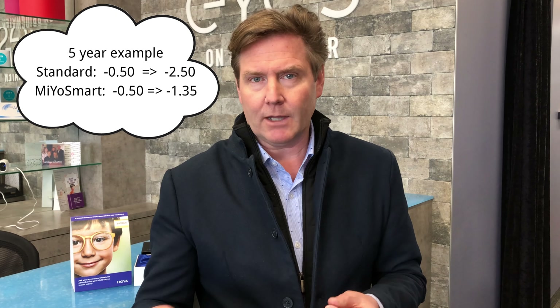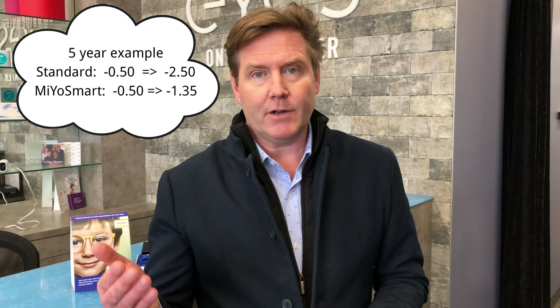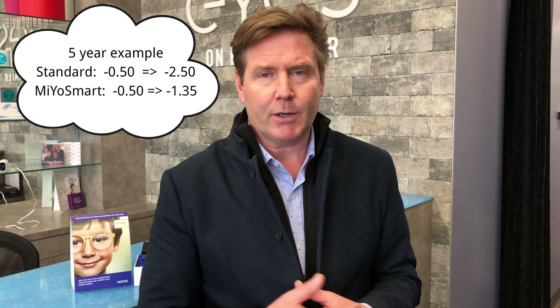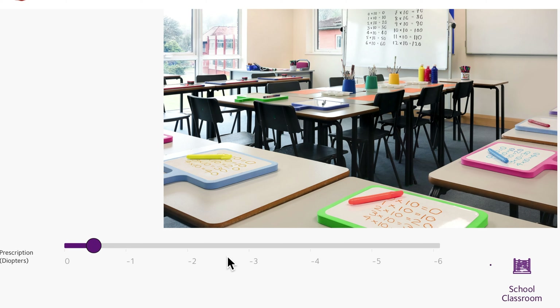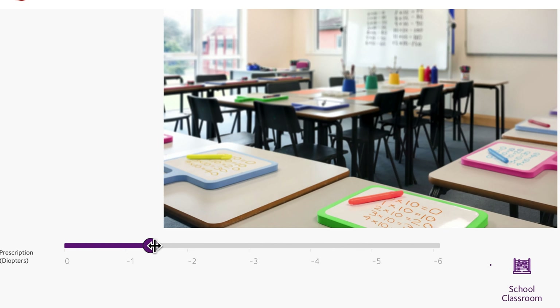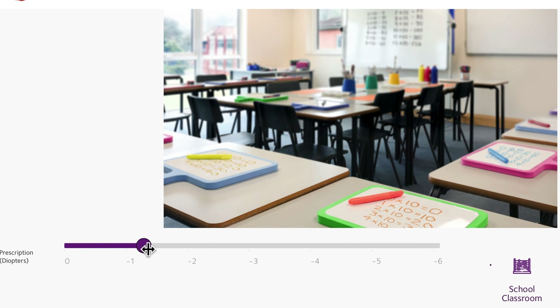For example: if your child has a prescription of minus 0.5 diopters and is in a standard lens increasing by 0.42 diopters per year, after five years they'd be about minus 2.5 diopters. In the Myosmart lens, increasing by only 0.17 diopters per year, their prescription would be only about minus 1.25 diopters. That's a significant difference — a minus 2.5 prescription means blurry vision without glasses and likely full-time wear, whereas a minus 1.25 prescription means many people can still drive safely and function without glasses.